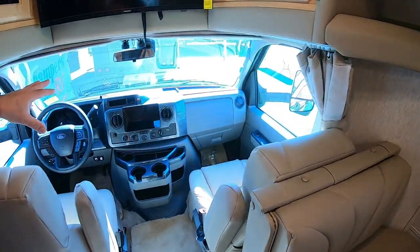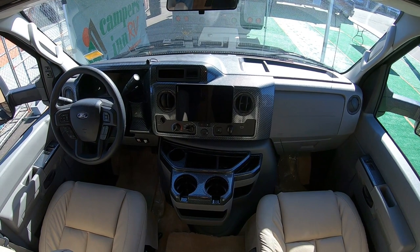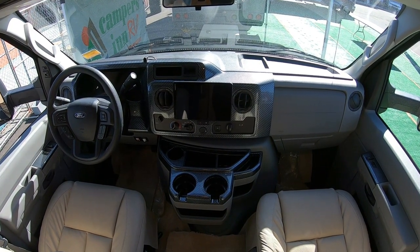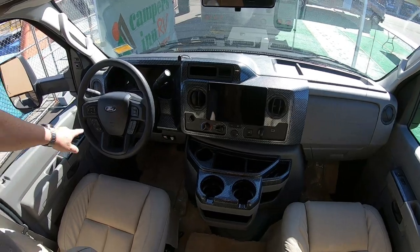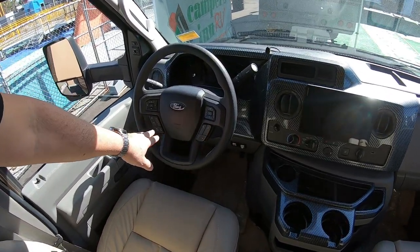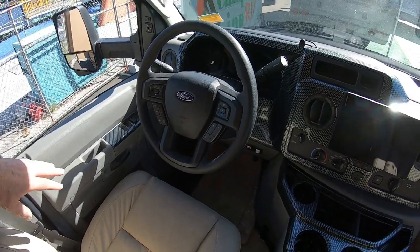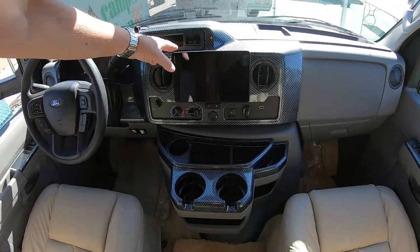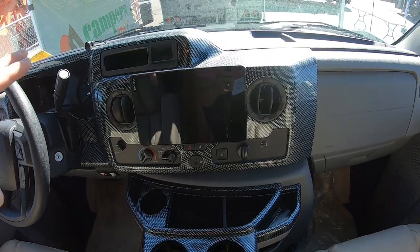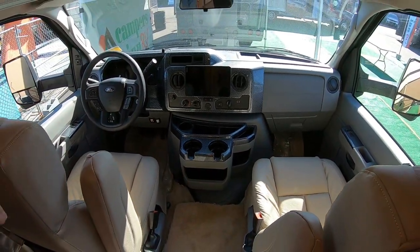If you look at the front, they've put that carbon fiber look to it — it looks awesome. You can see the controls — they've got everything, all your radio. This isn't a base model Ford E450 — there are a couple of bonuses here. Plus, look at the big Garmin screen they've got on there. You can control your radio, GPS, all that good stuff. If we turn around, we'll just get a good look at this.